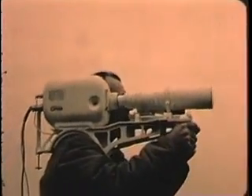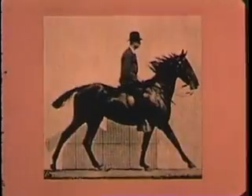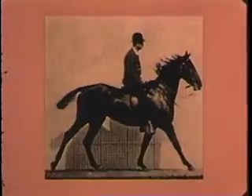Its techniques are the product of more than 90 years of development. They go back to faded photographs like these, for here, on a California racetrack in 1872, sequence photography was born.